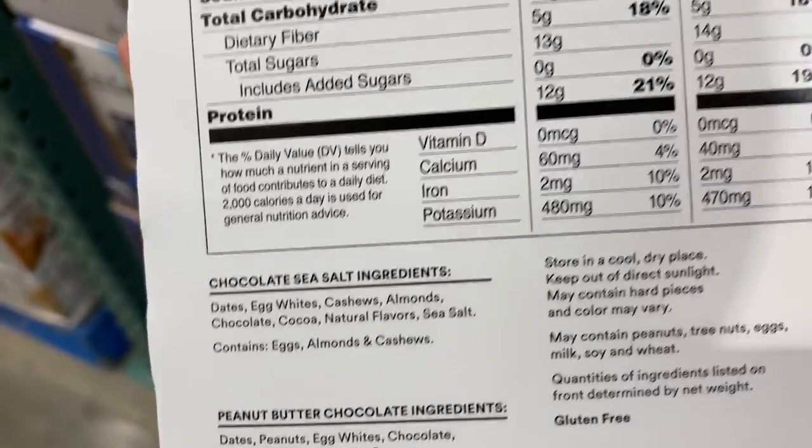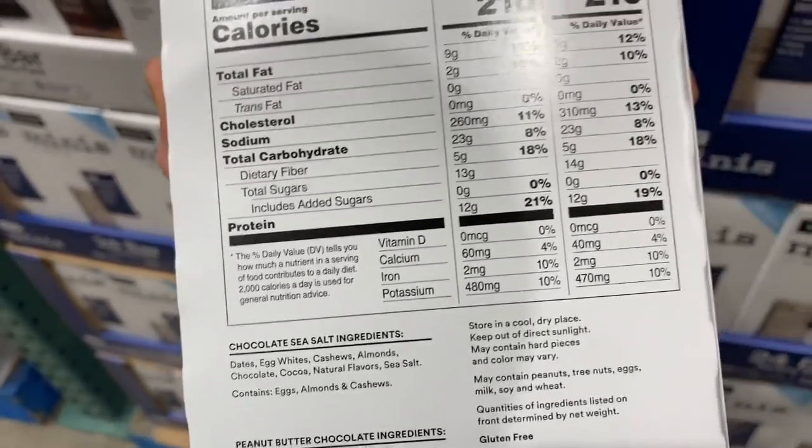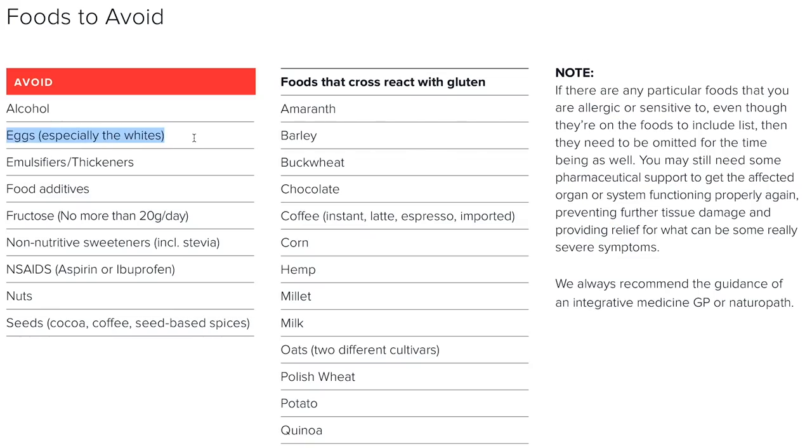The protein is coming from egg whites, which is straight albumin — not the highest quality in my opinion because it can trigger an inflammatory reaction. The dates in an RX bar are still pure fructose, so be careful with that. Albumin is a complete protein, but the egg white is essentially the placenta for the yolk, full of immunoglobulins there to support the immune system of a growing chicken, which can trigger an inflammatory response in humans. In AIP autoimmune paleo protocols, eggs — specifically the whites, not the yolks — are one of the first things removed.